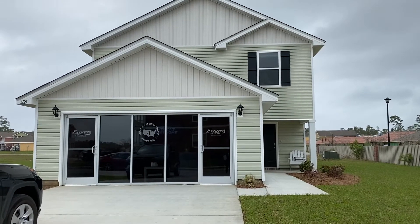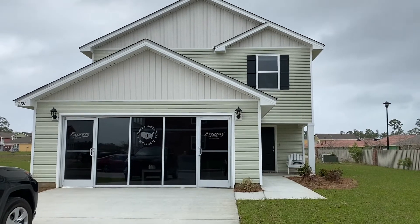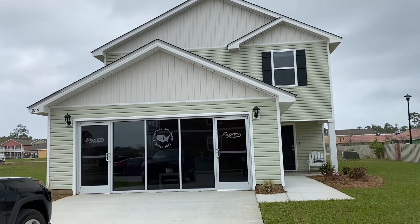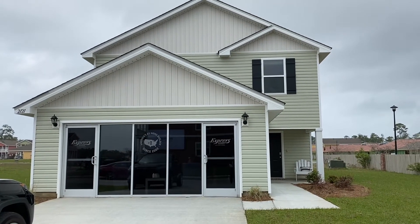Hi, it's Margaret Ann Rouse Stafford with D.R. Horton Homes. I am in the St. Martin community of Orleans Place — North Ocean Springs in the St. Martin School District.